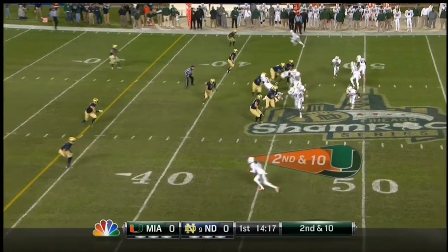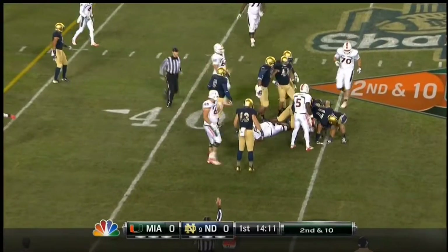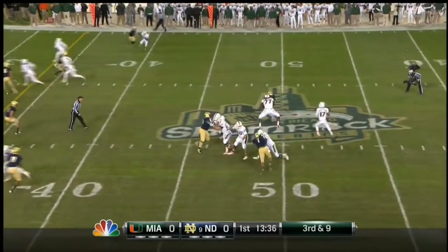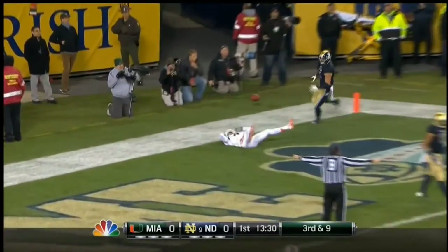Second down. Duke Johnson bottled up after a gain of two. Receivers top of the screen, shotgun Morris, plenty of protection, rips it downfield, and it is incomplete. First series.